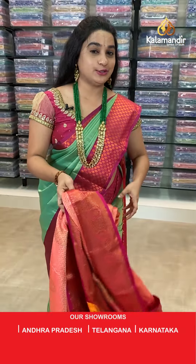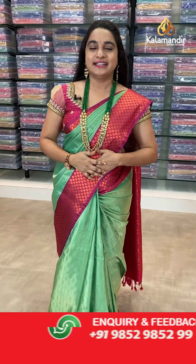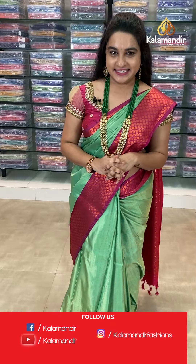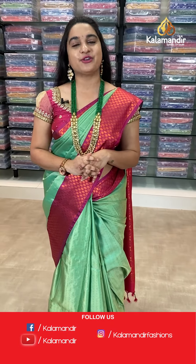To purchase your favorite saree, there are two simple steps. The codes are given in the below description of this video — just click on your favorite saree code and it will showcase our website. Second option: while I am showcasing your favorite saree, just take a screenshot and ping us on WhatsApp.